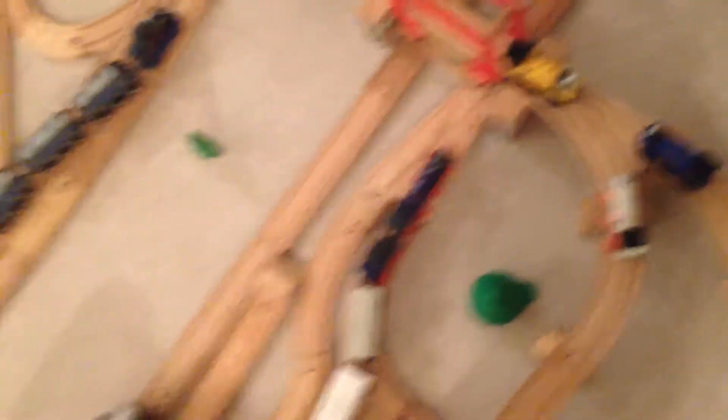This track comes up to the viaduct where these three engines are. This track wraps back around to Napford Station. These tracks come this way. This track goes up on a bridge — one way goes to Figuerstown, then comes to this switch, which comes back to the viaduct.